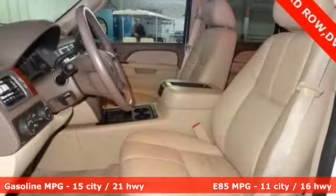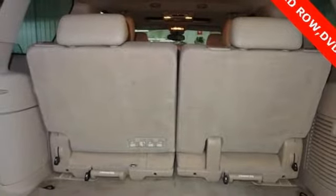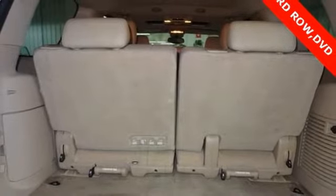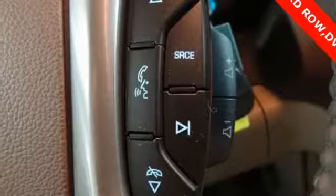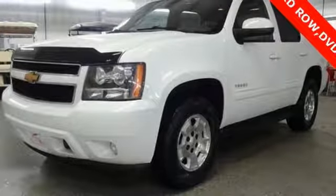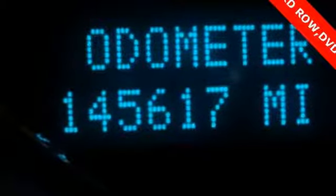External memory control, power heated mirrors, dual-zone climate control, rear parking sensors, remote engine start, leather bucket seats, V8 engine, power sliding and tilting sunroof, electronic shift on the fly, and automatic transmission.